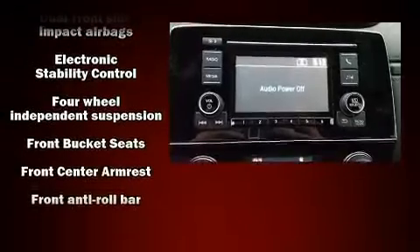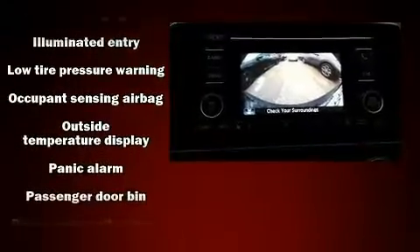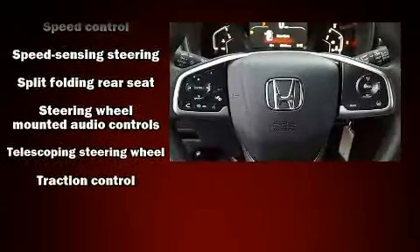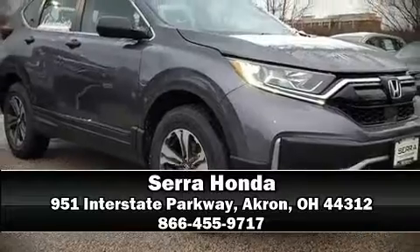Front and side impact airbags, traction control, brake assist, a panic alarm, and four-wheel disc brakes with ABS. Various mechanical systems are monitored by electronic stability control, keeping you on your intended path. Stop by our dealership or give us a call for more information.